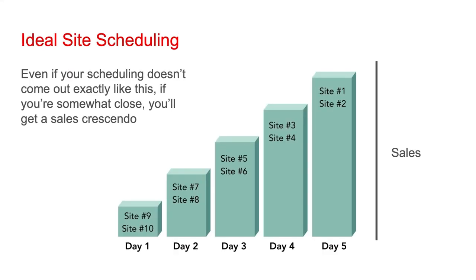Assuming you apply to 10 sites, you're selected for all 10, and all of your requested dates are accepted, your schedule through the window would look like this. On day one, you'd be going out to the sites with the smallest reach — sites 9 and 10. The next few days, you'd be getting in front of more and more readers. And then finally, on day five, you would be going out to BookBub and whatever your number two site is. With this dynamic, sales should be going up every day. If you're not accepted to a site, or you are accepted but not on your requested date, your sequence isn't going to look exactly like this — and that's completely fine. If you follow this approach, you'll get a general sales crescendo, which is all you need.